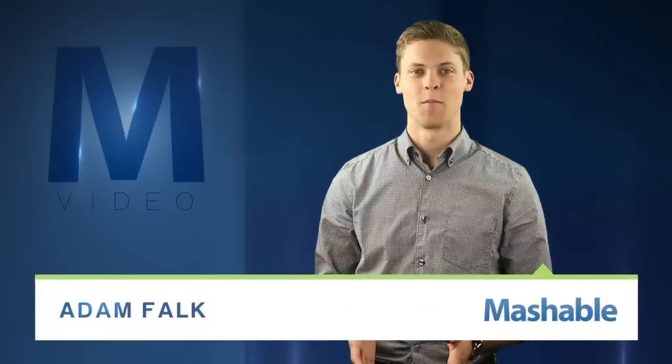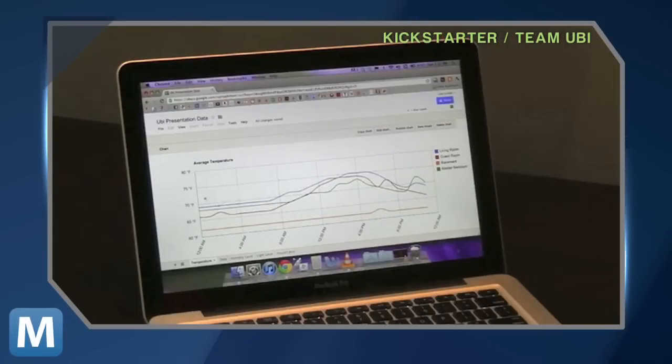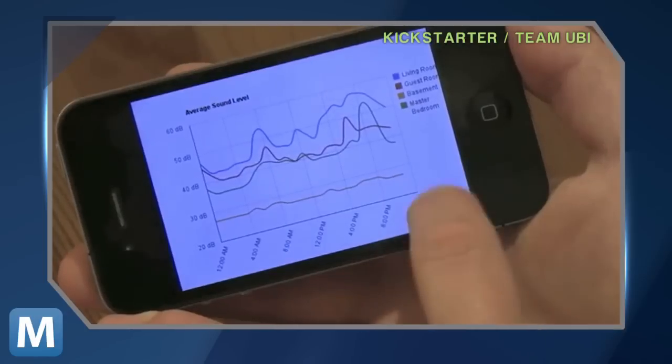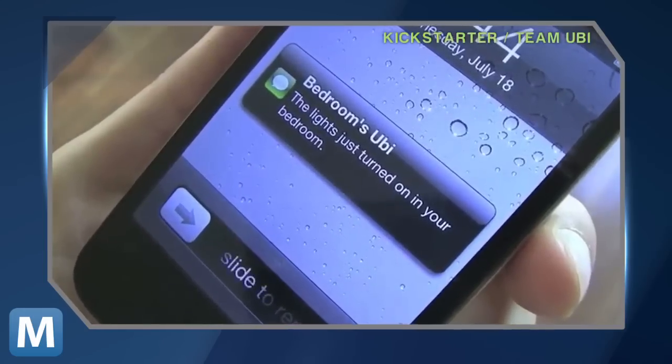It's a little 4-inch square packing a microphone and speakers, and it's got a lot of uses. Just say UBI and it will be at your bidding — be that voice-based web searches, speakerphone, intercom or alarm clock functions, as a baby monitor or as a supplement to network climate control systems like Nest.